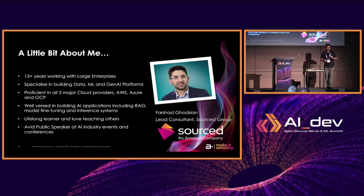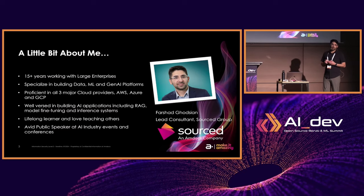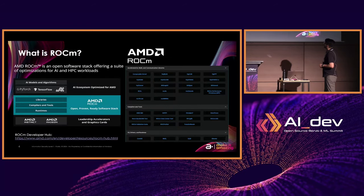A little bit about myself. I do not work for AMD. I actually work for a company called Source Group, where I'm a lead consultant. We're basically a consulting or professional services organization of our parent company, Amdocs. We generally help large enterprises move their workloads to the cloud. I myself specialize in building out large data, ML, and generative AI platforms. I'm proficient in all three clouds — AWS, GCP, and Azure. Right now my work has me working with a large US telco where I'm helping them build out a generative AI platform. I have experience building out RAG systems, model fine tuning, and model inference systems. I love learning and teaching others, and I regularly attend conferences and give presentations like this to share my knowledge.